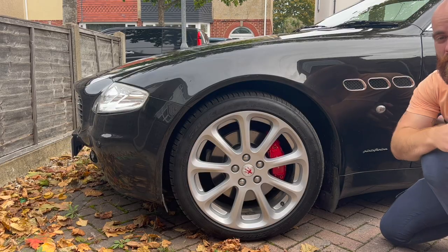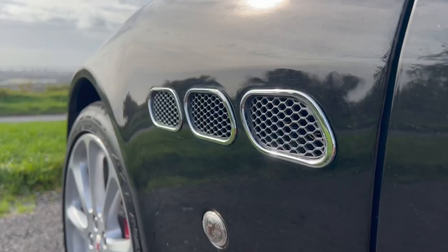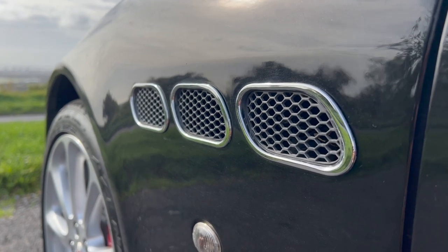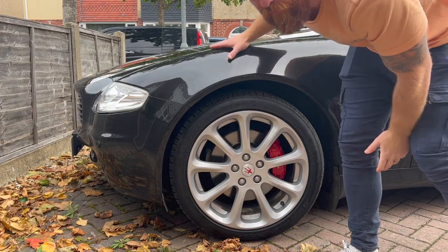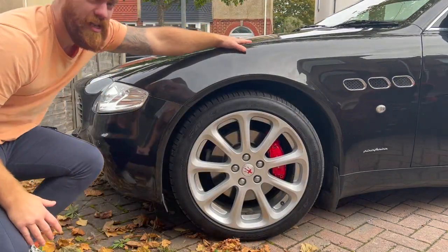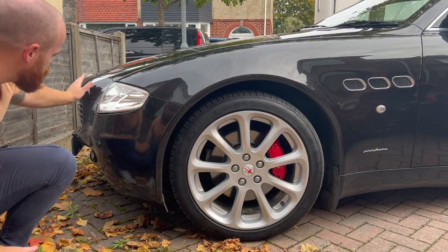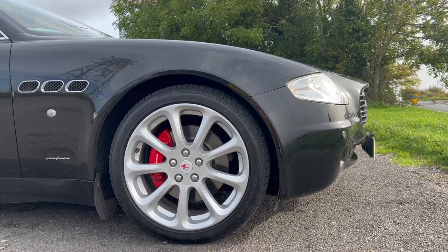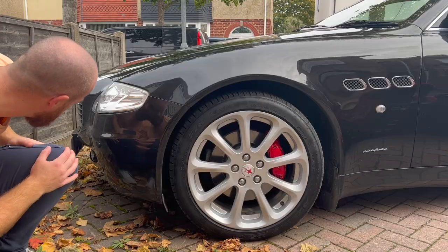If you saw my video on the Ghibli, you'll know how much I love these iconic Maserati side vents — they are amazing. But then on this Quattroporte, look at the detail on the front. You've got this lovely rounded classic shape, but then you've got the aggressive nostrils sticking out from the front as well. It's almost like two cars in one.